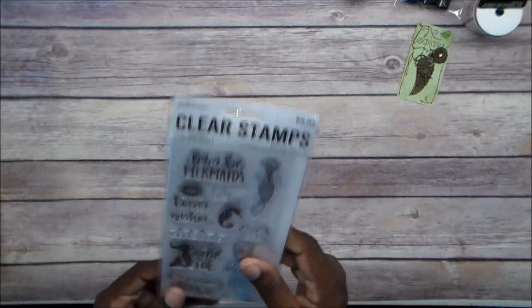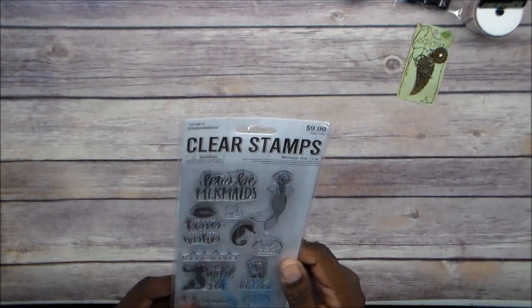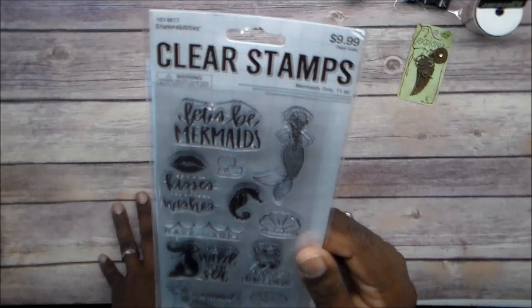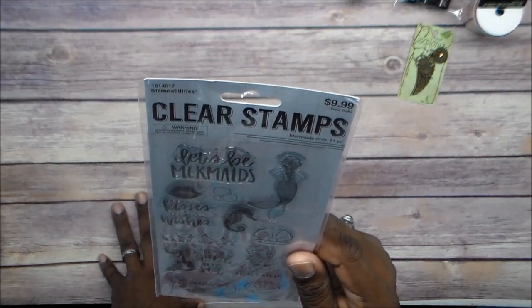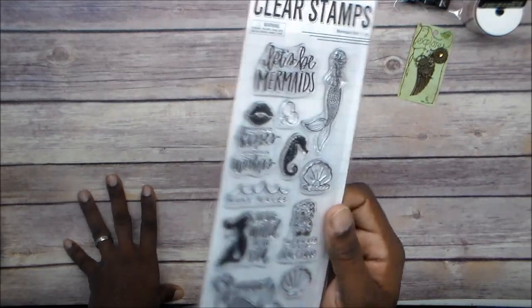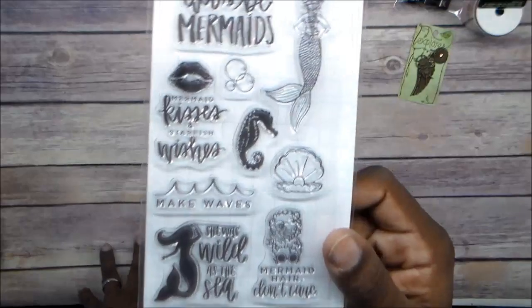And I got these clear stamps. These are Stamp Abilities — $4.99 half price. It's called Mermaids Only, 11 pieces. I figured I'd get on the mermaid bandwagon. I plan to make a mermaid tail out of polymer clay and then make a mold out of it and do a video on that. I want to make more of a chest so I can make copies. So I got that stamp set.